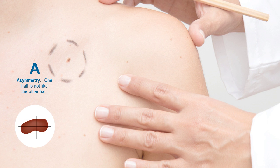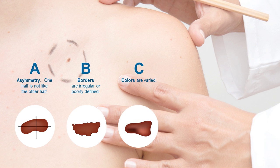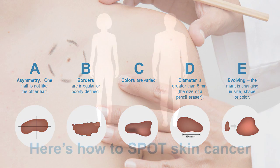Asymmetry — one half is not like the other half. Borders — the borders are irregular or not well defined. Colors — the colors are varied. Diameter — the diameter is greater than 6 millimeters, about the size of a pencil eraser. Evolving — the mole or lesion is changing in size, shape, or color.